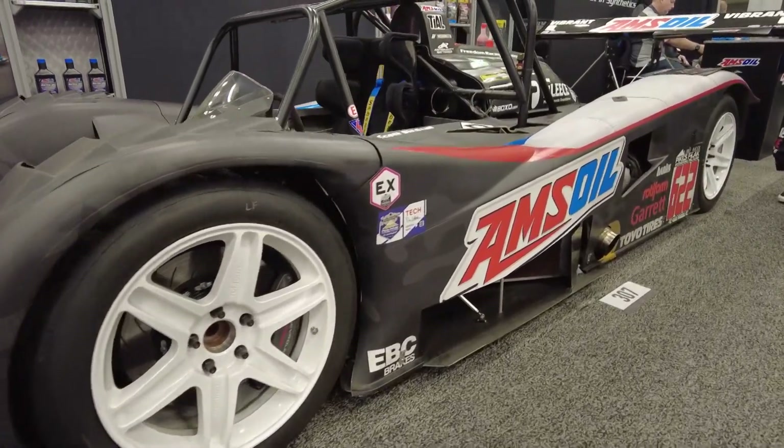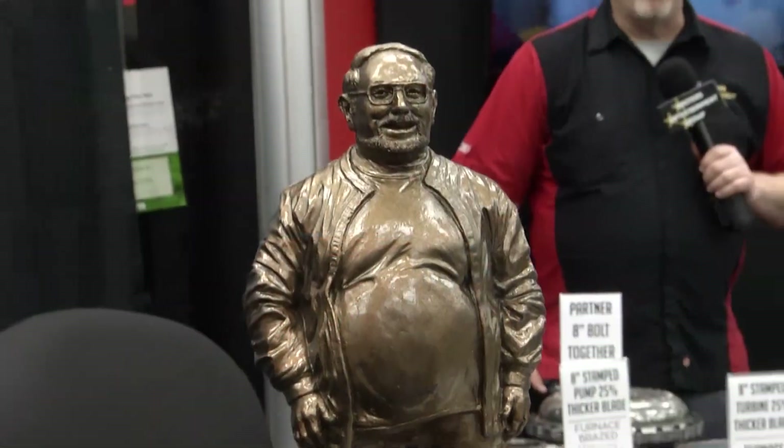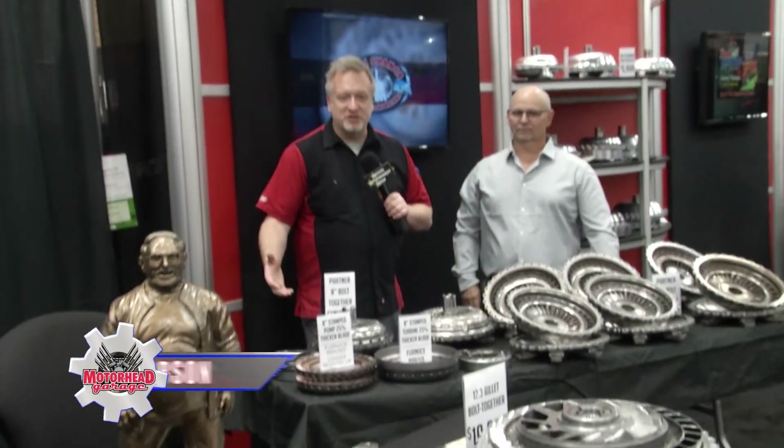Still checking out all the racing gear here at the annual PRI show in Indianapolis. 40 years ago, Neal Chance Racing Converters introduced the Bolt Together Torque Converter. They were the first to do it, and they are still the best.